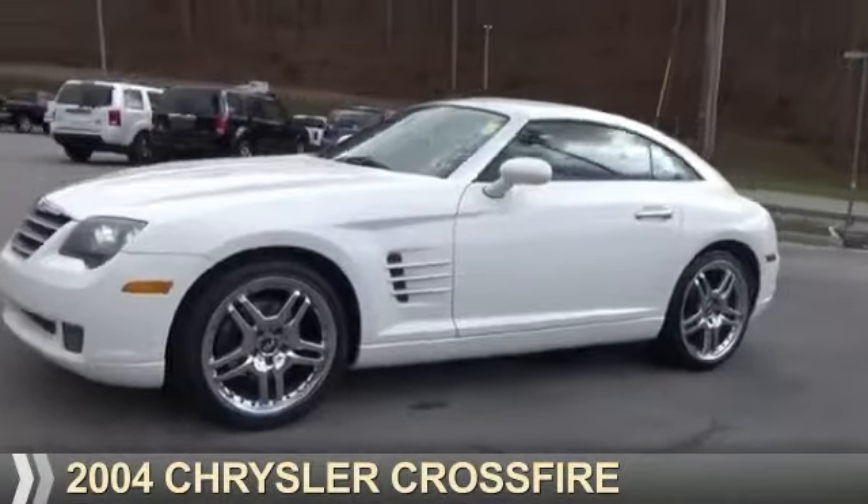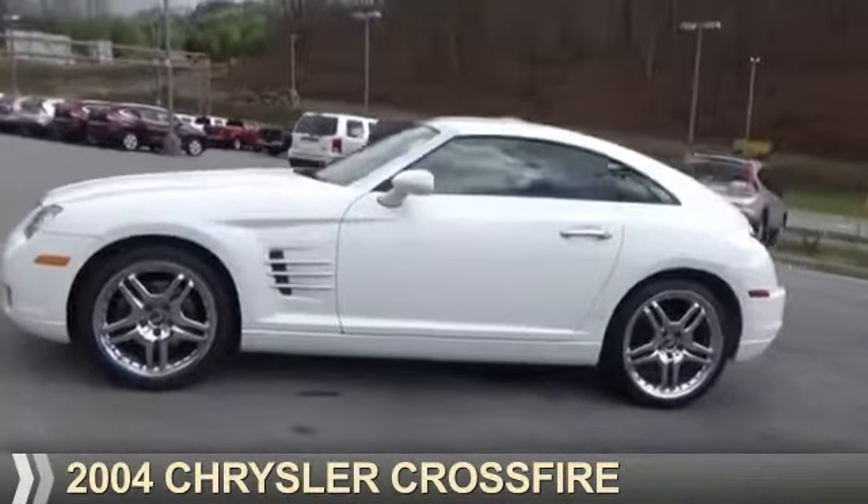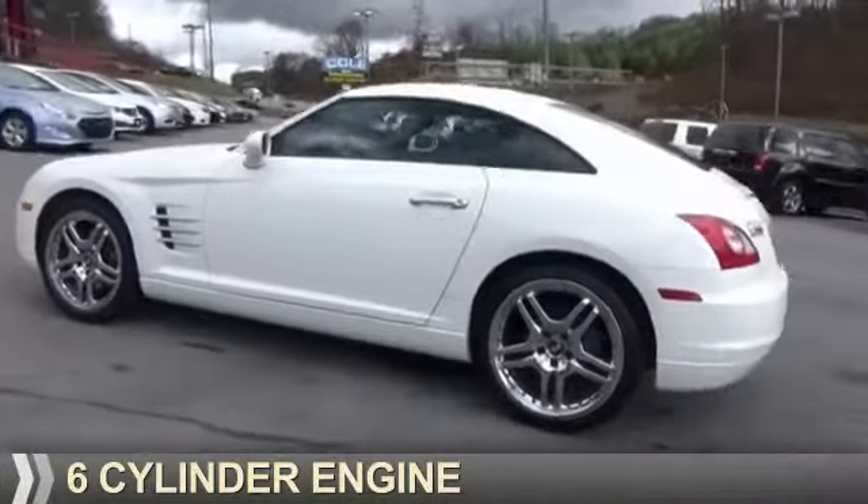Presenting the 2004 Chrysler Crossfire. It's powered by rear-wheel drive and a six-cylinder engine.